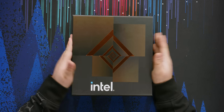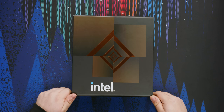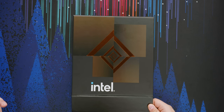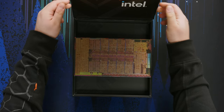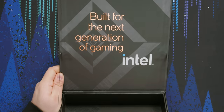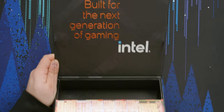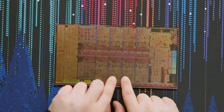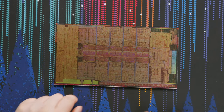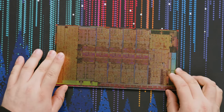Intel decided to send over this press kit to kind of drive home that specialness. There's a little magnetic flap here. On the top it says 'built for the next generation of gaming' in a nice copper-bronze coloring. We've got this CPU here — these eight cores around the middle look like the performance cores, and these look like clusters of efficiency cores. I'll get into what those are momentarily.